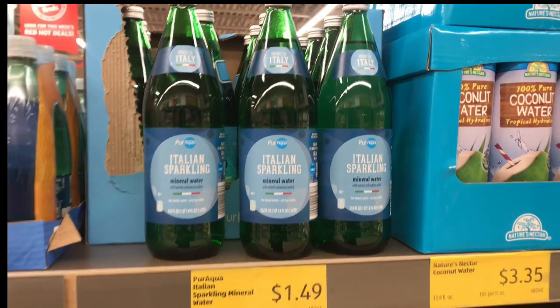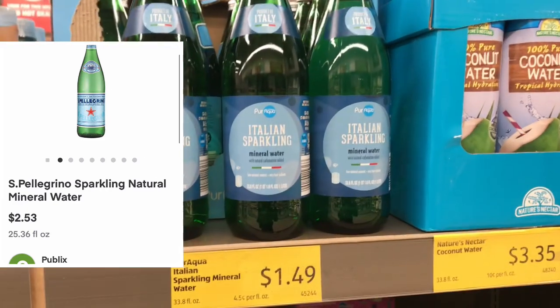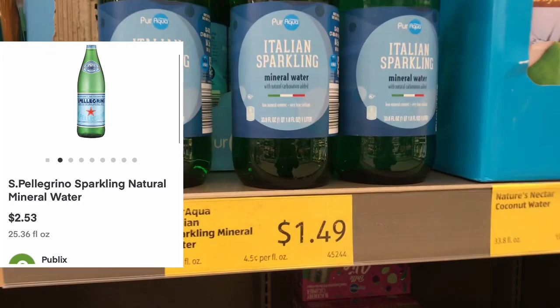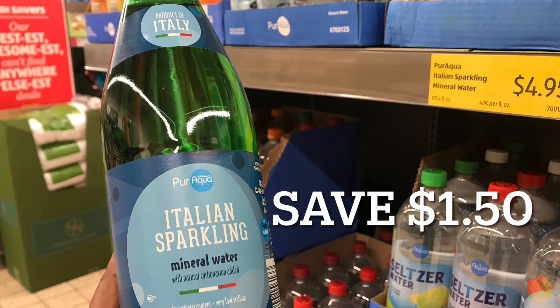If you're into mineral waters, here is a dupe for the San Pellegrino mineral water. At Aldi, the brand is priced at $1.49, whereas grocery stores and even Walmart may have it for as high as $2.50 to $3.00. This will save you about a dollar to a dollar fifty by getting the Aldi brand.